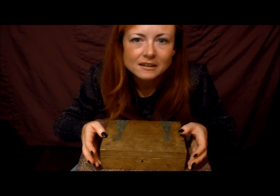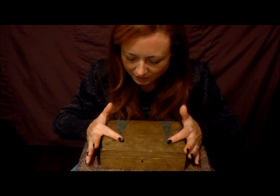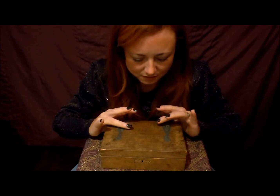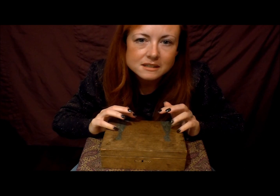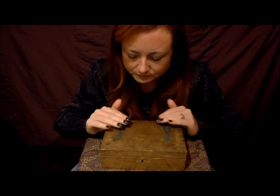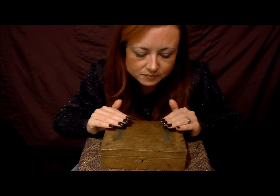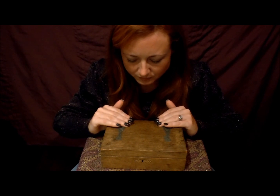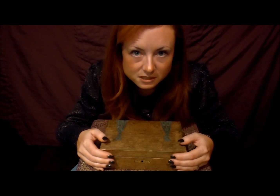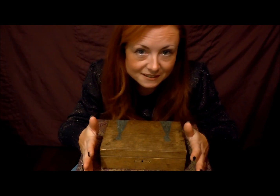The reason why I thought I'd show you this box is because this is one of the things I see every single day, and I don't always notice it. It's always there.